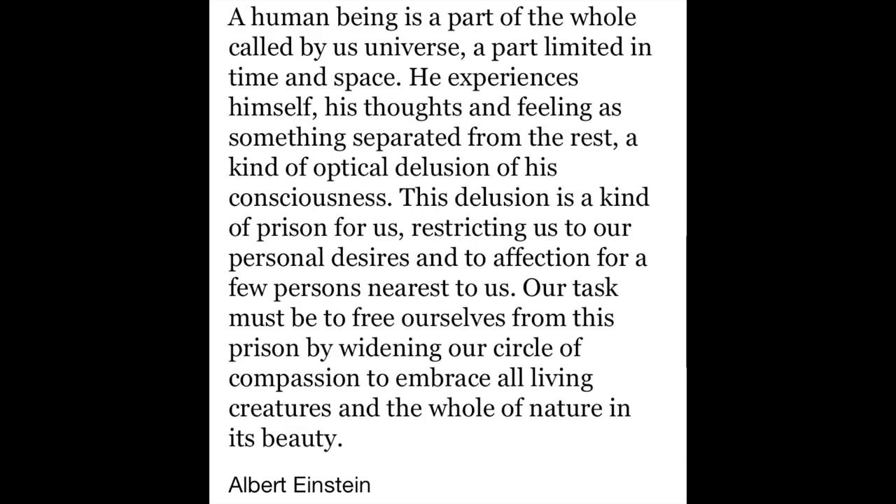I'm gonna read this quote from Albert Einstein: 'A human being is a part of the whole called by us universe, a part limited in time and space. He experiences himself, his thoughts and feelings, as something separate from the rest — a kind of optical delusion of his consciousness. This delusion is a kind of prison for us, restricting us to our personal desires and to affection for a few persons nearest to us. Our task must be to free ourselves from this prison by widening our circle of compassion to embrace all living creatures and the whole of nature in its beauty.'